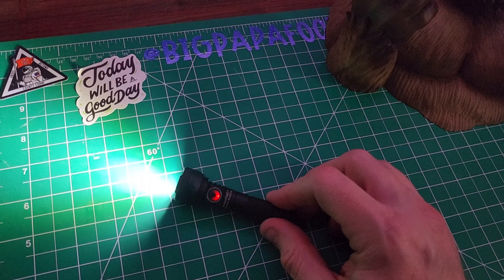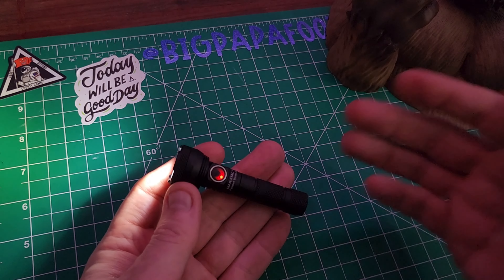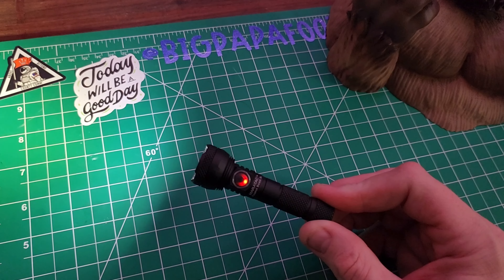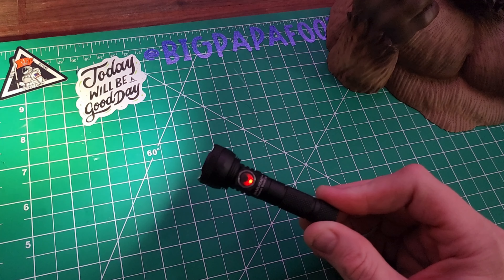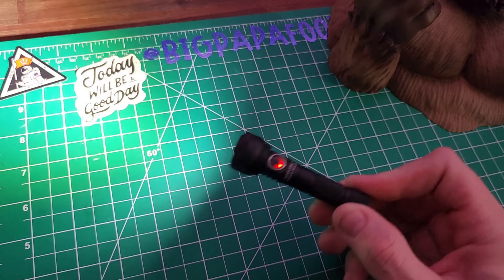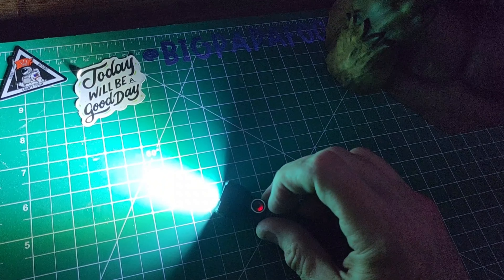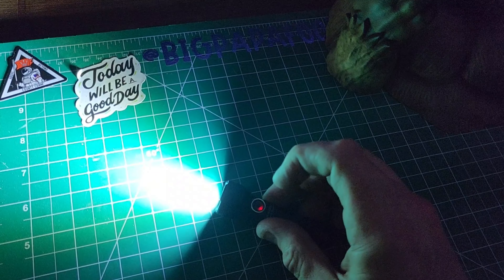At one lumen it is able to last for 12 hours — so a really great light if you're walking a dog. Low is 70 lumens for up to 160 minutes. Medium is 400 lumens for up to 100 minutes. High is 1,000 lumens for up to 60 minutes. And then turbo is 1,650 lumens for up to 45 minutes.